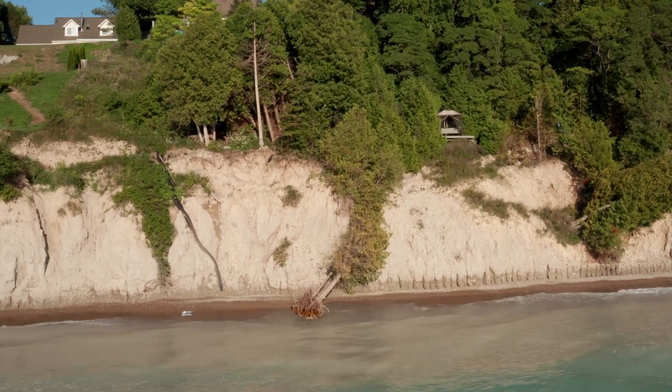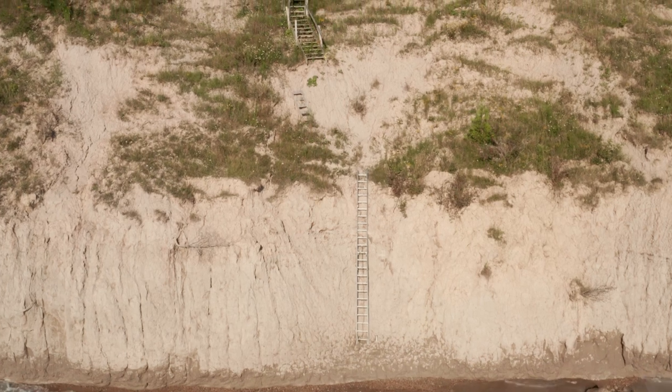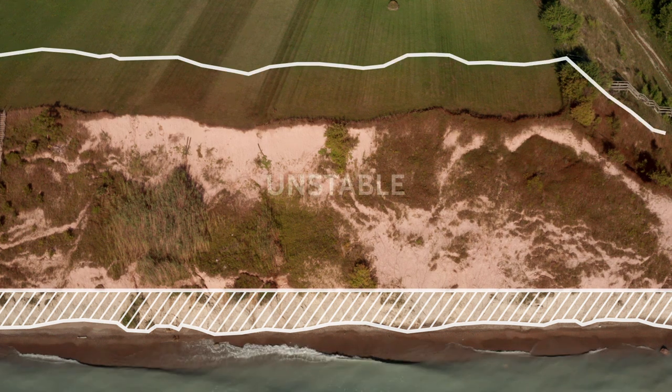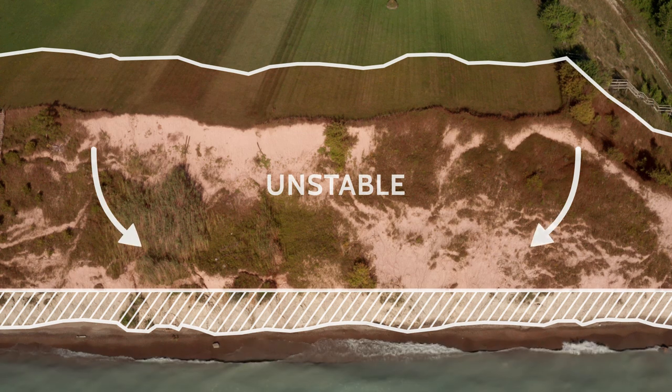Some areas along the bluff have a history of certain types of failures. One type is called rotational failure. This happens when the bottom of the bluff has been eroded so there's no plug holding the top of the bluff in place, and the unstable area then slumps into a curve.